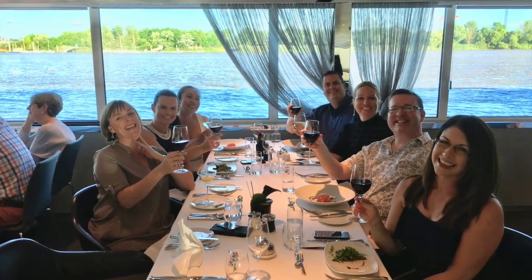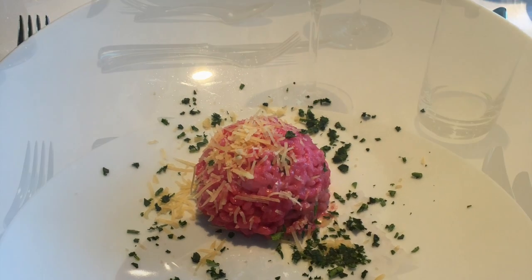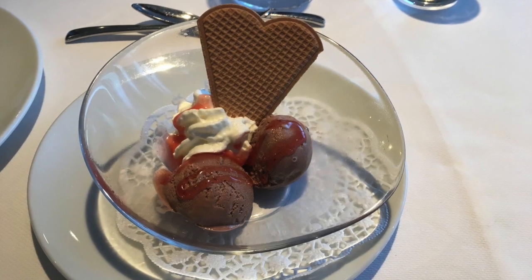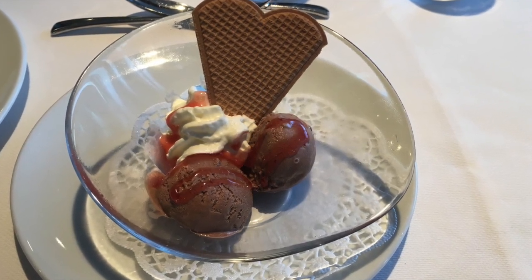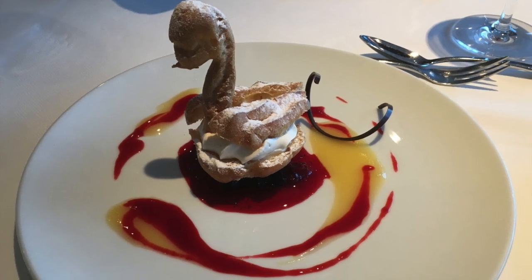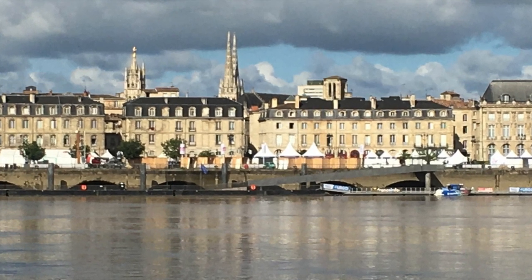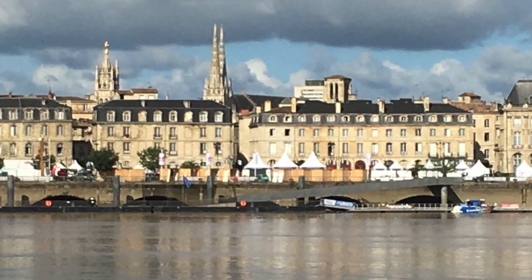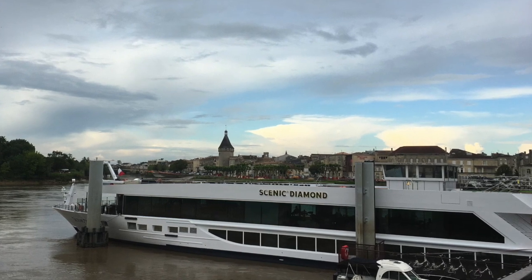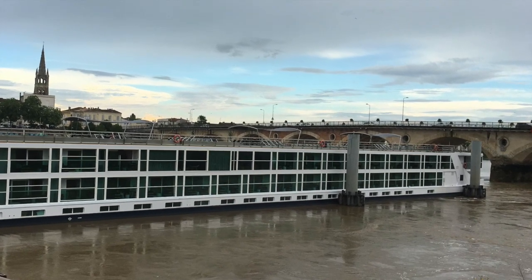This is what you want to see at the end of every holiday — wonderful smiling faces. I had a beautiful risotto for entrée, wonderful beef cheeks for main course, and finished off with a lovely chocolate ice cream sundae. One of my companions had the lovely swan dessert. And now it was time to say goodbye to Bordeaux and the beautiful Scenic Diamond — I certainly will be returning to this part of the world and taking another Scenic river cruise. Absolutely outstanding.